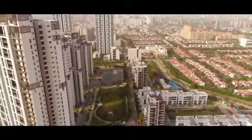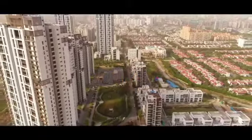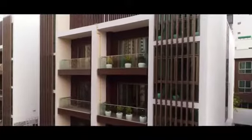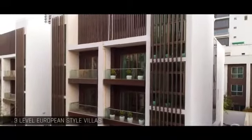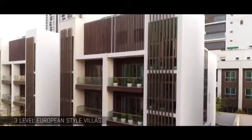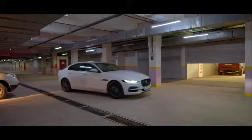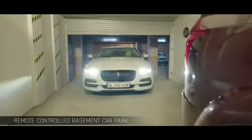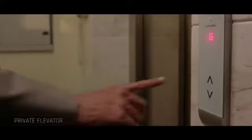Come home to lavish green stretches of the great European outdoors and a luxurious four-bed European style villa where every inch is crafted to pamper you. Right from the remote-controlled basement car park designed for your convenience, lift your spirits by reaching home in your private elevator.